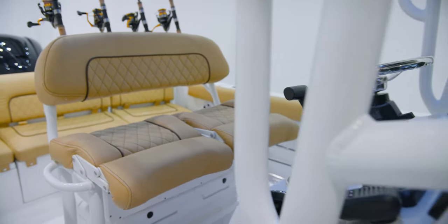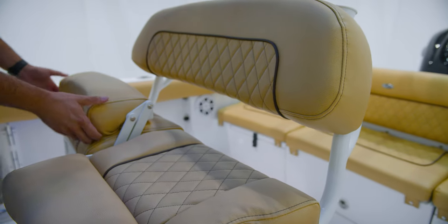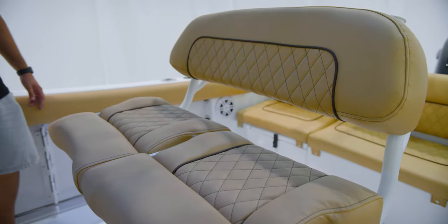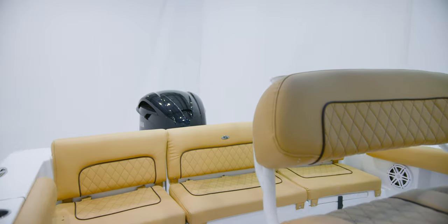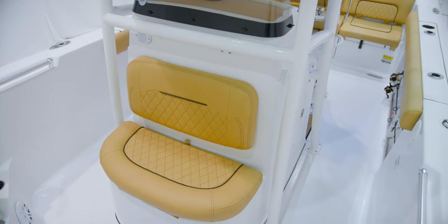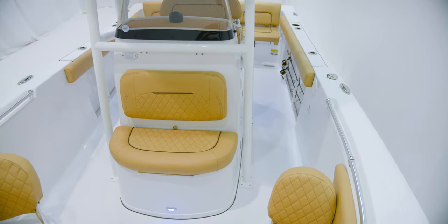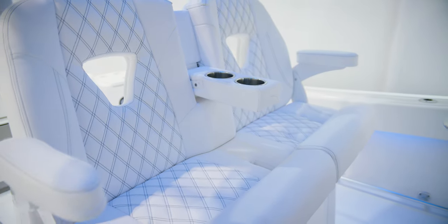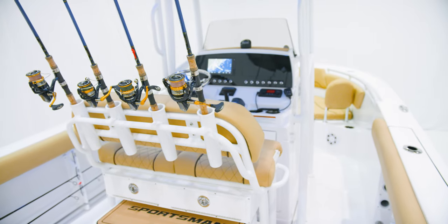For the leaning post on the Heritage 231, we include our deluxe leaning post which features individually adjustable bolsters. This allows the captain to operate the boat standing up while a passenger is comfortably sitting down. All Sportsman boats feature slide leather marine silicone-coated fabrics — tough, durable, and able to withstand even the harshest conditions. We offer three color options: desert tan, ash gray, and polar white, with our diamond stitch pattern.